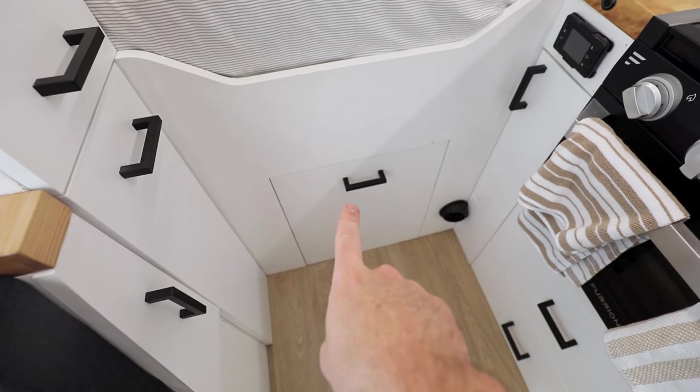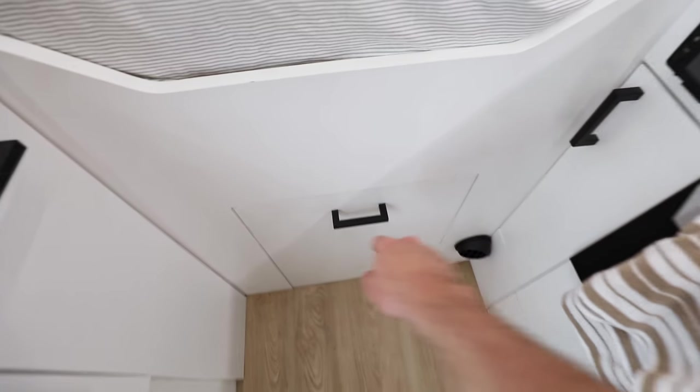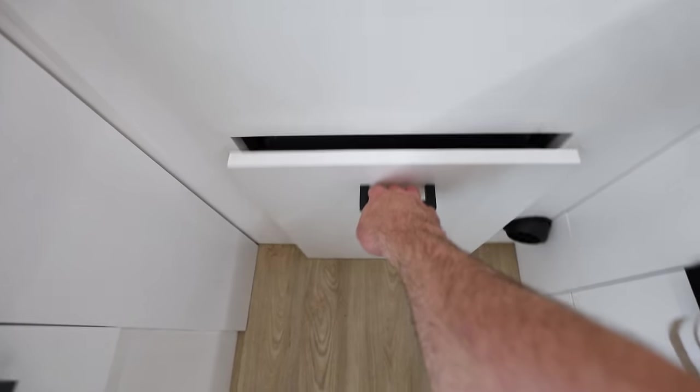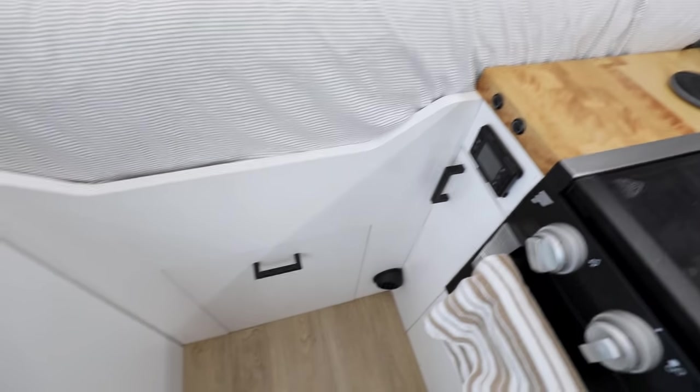This is my fridge drawer. Right now it cannot go anywhere unless I push that button — now it'll come out. I just put that back in to lock it.